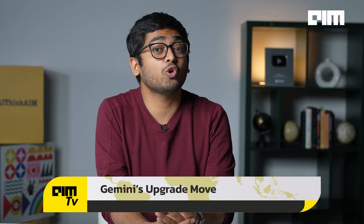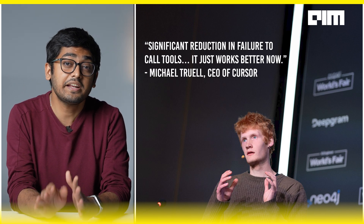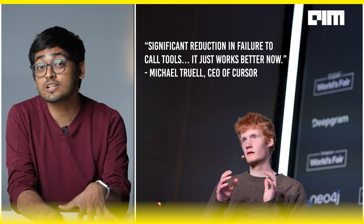So let's break it down. This is a preview update of the already strong Gemini 2.5 Pro model, and this update fixes two things that developers really care about: fewer tool call failures and stronger front-end code generation. And this is not just marketing talk — even Michael Truel, the CEO of Cursor, said there's a significant reduction in failure to call tools with the new model, and it just works better now.